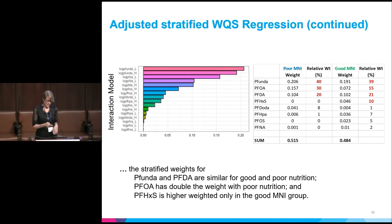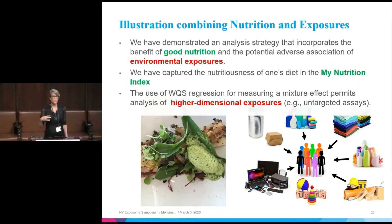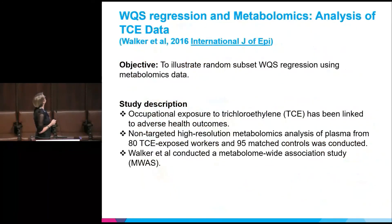This is a demonstration of the concept of putting nutrition and environmental chemicals together in the same model — one good, one bad — and looking for the mitigating effect. Ideally, the WQS would be the random subset WQS so you could see higher dimensions, not just the eight chemicals I showed. If we had an untargeted assay — and that's what we're working on in the HEAR consortium — we could have several hundred components and ask the same kind of question.